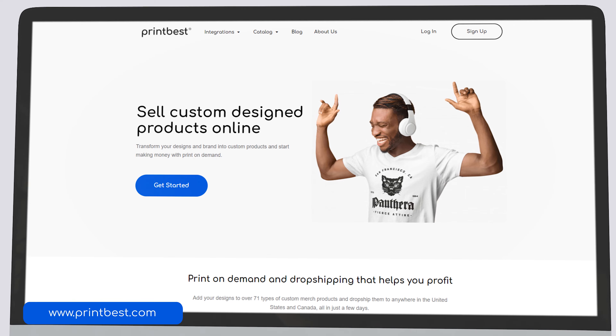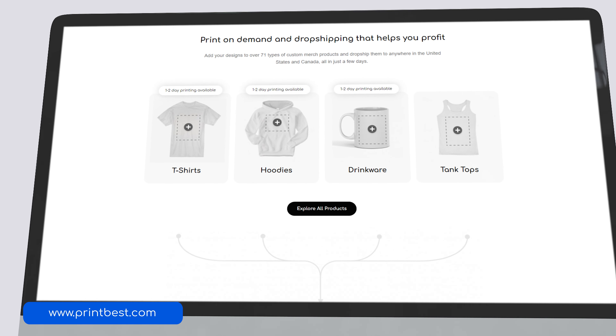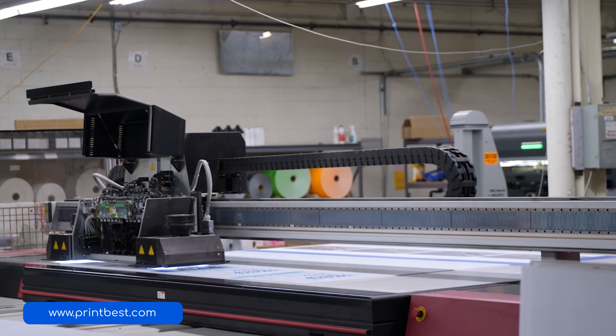That's why the best option might be to go for a print-on-demand service. Printbest, for example, is a print-on-demand service. If you sign up for Printbest you can use almost any kind of design you want and upload it to Printbest. You can then list that design on a large selection of different online platforms such as Shopify, Etsy, or WooCommerce. You don't have to pay for stock or production up front. Every time an order is placed with your online store, Printbest will automatically be notified and have the t-shirt printed, packed, and shipped straight to your customer in as fast as two days.